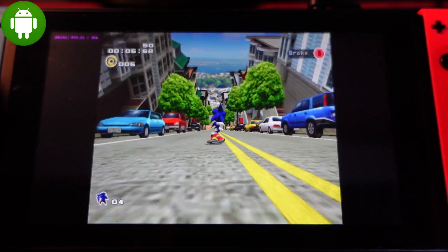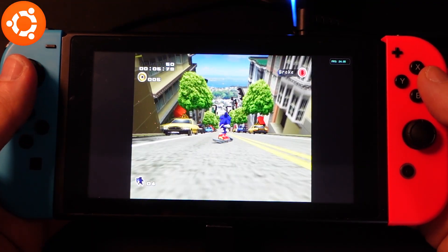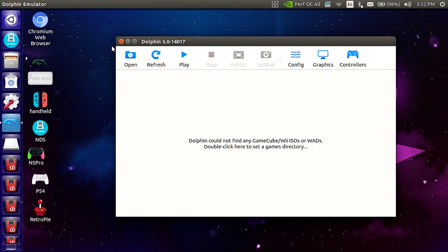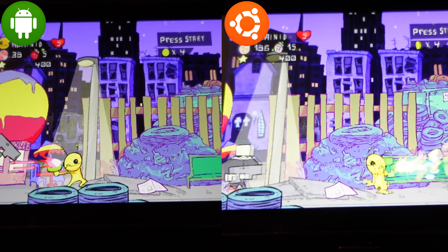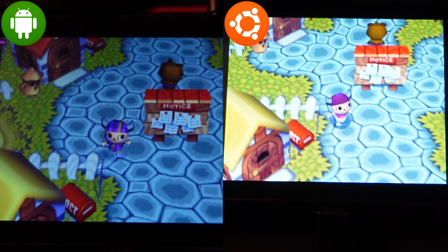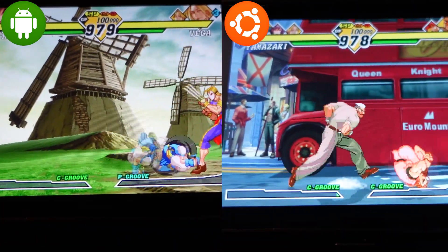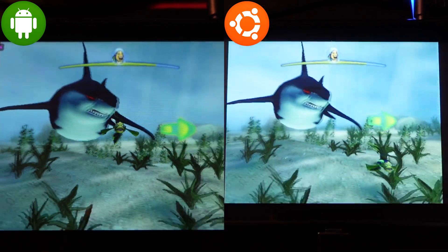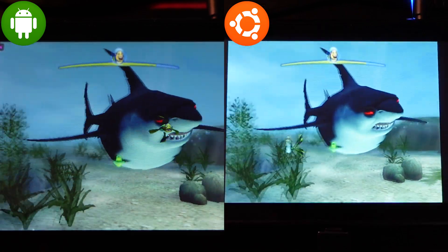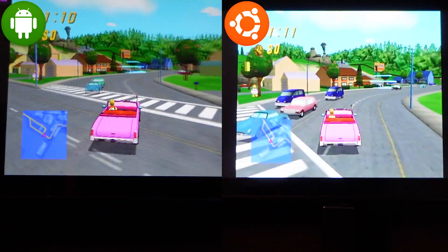To squeeze out the best performance possible, you can run the Dolphin emulator on either an Ubuntu or Android installation. Ubuntu has the upper hand with a clock speed at 2.09GHz, which makes games run smoother and increases the frame rate. Android does have a custom-made build that also raises the clock speed to 2.09GHz, but remember that this greatly accelerates battery degradation, and any overclock will degrade the CPU faster. Both systems can reach the same clock speed, but only Android has the touchscreen feature, which is a nice advantage.